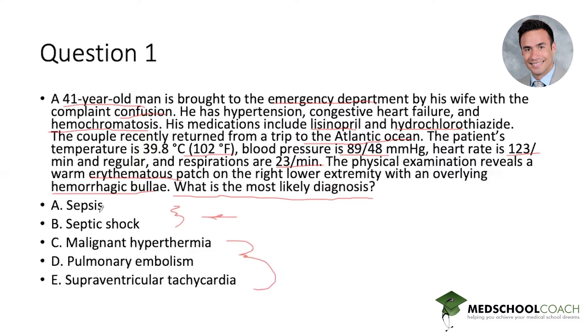Does the patient have sepsis? That's a classical clinical diagnosis. We suspect infection, he is unstable, so we have a lot of evidence to support sepsis — we can star that as probably the answer. The next option is septic shock, which has a very specific meaning. Septic shock is the presence of instability despite adequate fluid resuscitation — 30 milliliters per kilogram — and we don't have that information in the question stem. So we cannot say he is in septic shock at this point.